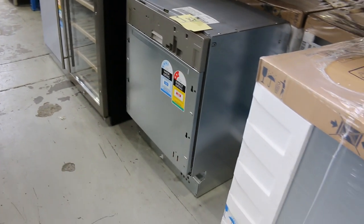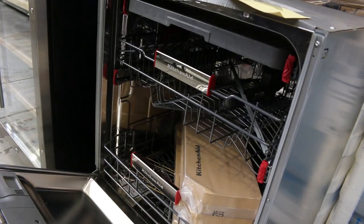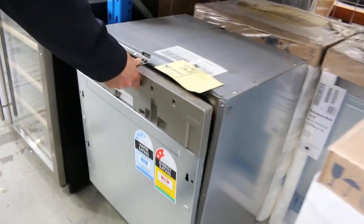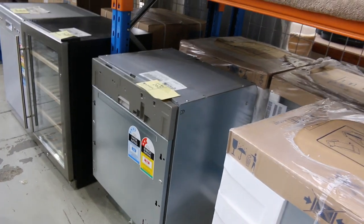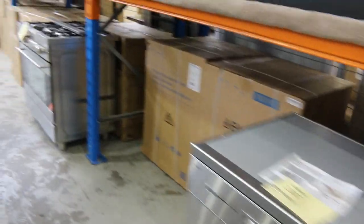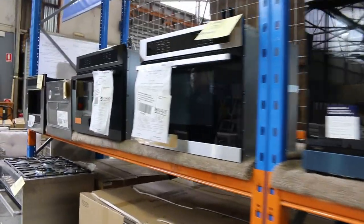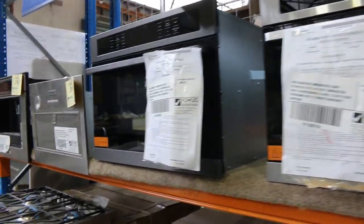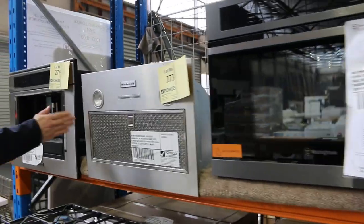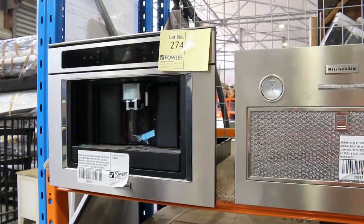Still got plenty of the KitchenAid dishwashers — quite a few of my friends have got these now, they're absolutely fantastic. About $1,400 in the shops, bidding's been around the $350 mark. Very popular — a good 250 of them have sold so far. Loads of beautiful Electrolux and Westinghouse ovens, large and small — compact and 900s. Still got a couple of the KitchenAid coffee makers in a box with warranty, around $1,600 mark.